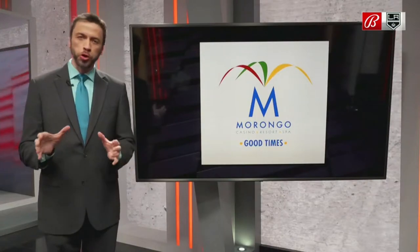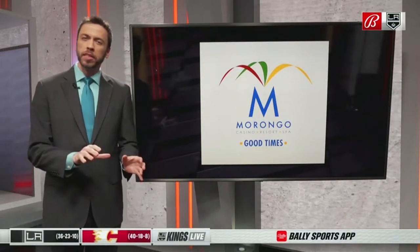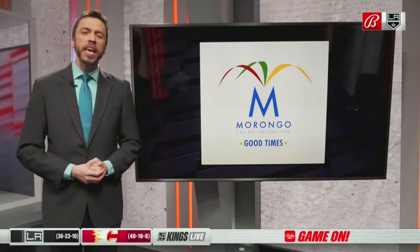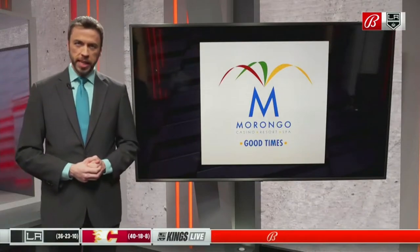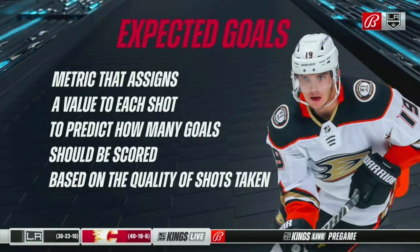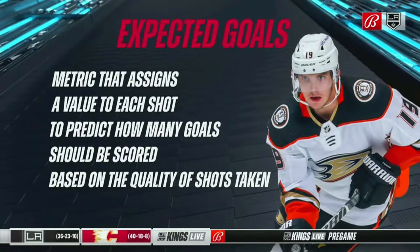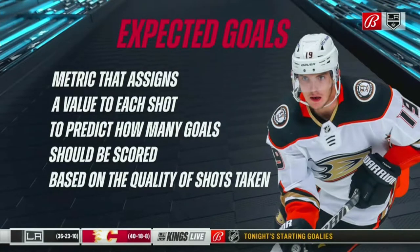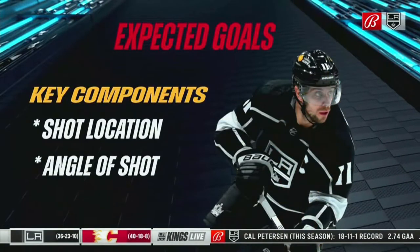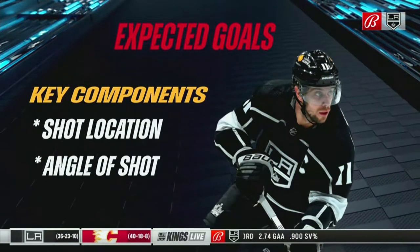Counting a skater's goals scored can tell us what they have done, but it may not necessarily tell us how much offense they are going to generate in the future. That's where expected goals comes in. This metric assigns a probability to each shot that it will become a goal, and then we can add up those probabilities to come up with an expected goals mark. It is a complex formula, but the two most important factors are where a shot was taken on the ice and the angle of the shot to the goal.